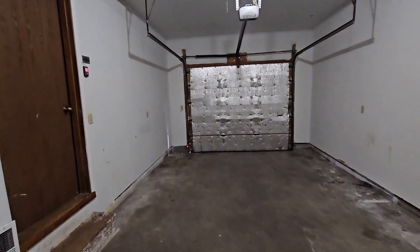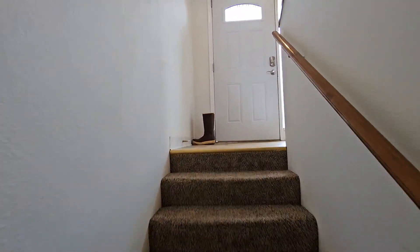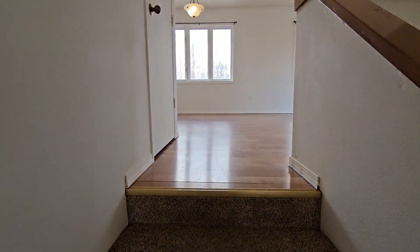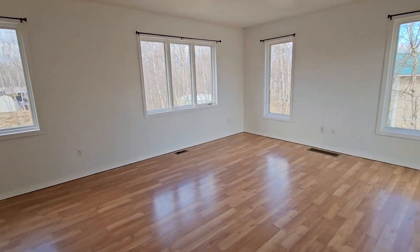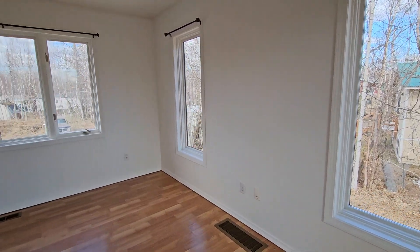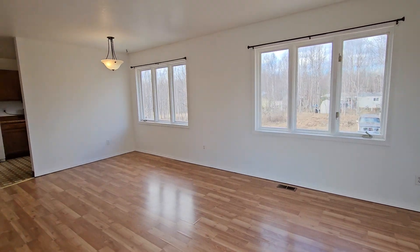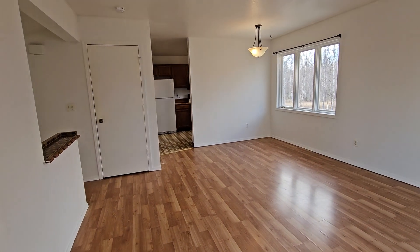That pretty well concludes our tour of 2555 West Snowcrest Drive, Unit B here in Wasilla, Alaska. If you'd like to schedule a showing, apply, or see up-to-date pricing and additional information, go to rpmlastfrontier.com — click on 'Search Rentals' at the top of the page and you'll see this rental as well as everything else we have available. Thanks for watching.